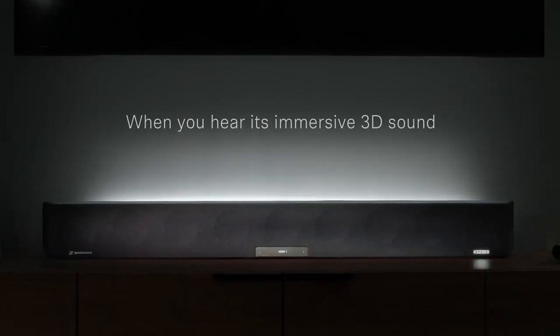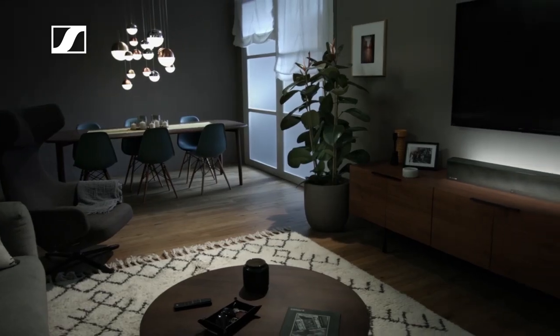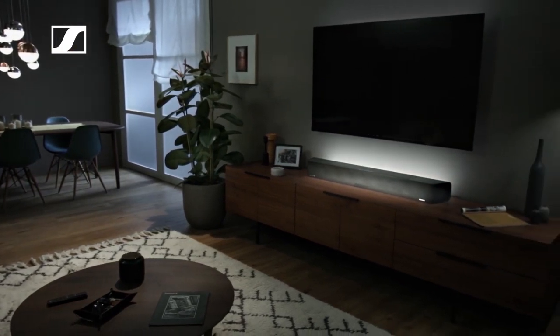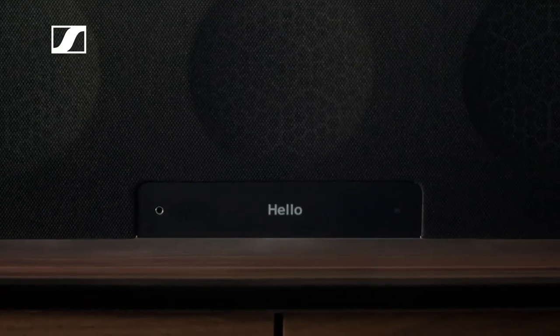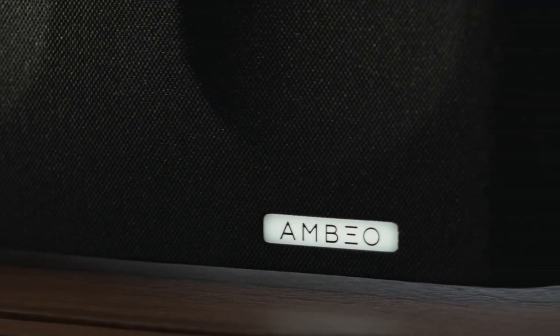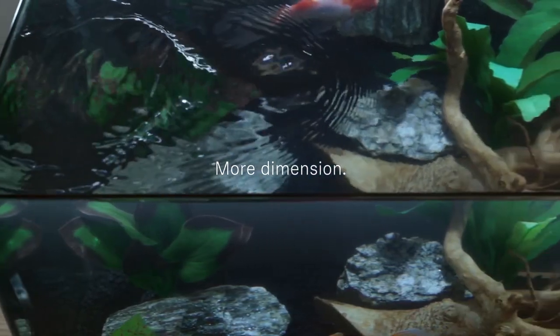Engineered to produce more realistic highs and lows, more dimensions, and more nuanced details than you ever imagined possible. It features 5 dedicated high-fidelity tweeters delivering studio-quality sound, 6 long-throw woofers producing extreme 30Hz bass, and mid-range vocals recreated with breathtaking precision. The Ambio soundbar delivers a 3D home audio experience like you've never heard before.